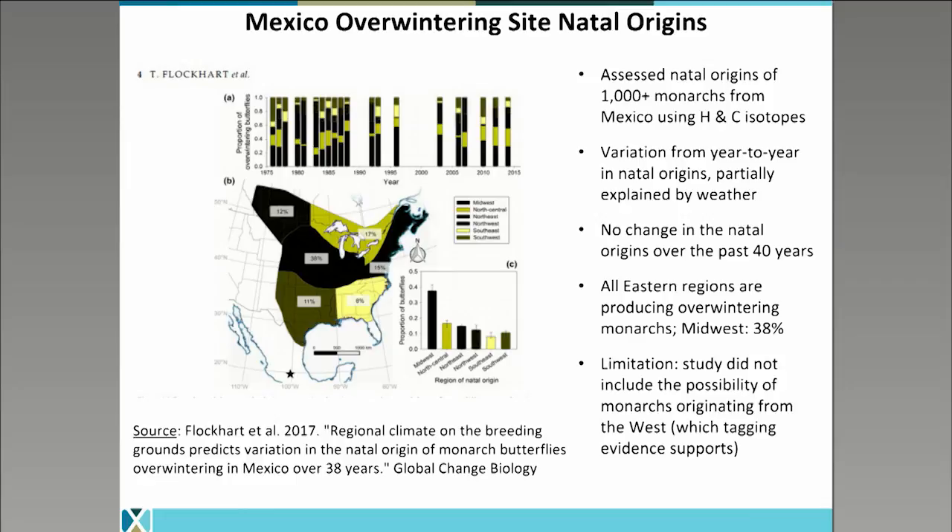Another newer method of looking at where monarchs come from is by using isotopic signatures in the bodies of overwintering monarchs. Depending on where monarchs grow up, the milkweed they ingest as caterpillars gives their bodies a unique isotopic signature that acts as a marker of where in North America they came from. We understand how to read these markers well for the entire continent using the hydrogen isotope, but we only understand how to read carbon isotopes from the eastern United States. This technique was first used for monarchs in the late 1990s, which indicated that most overwintering monarchs in Mexico came from the midwest.